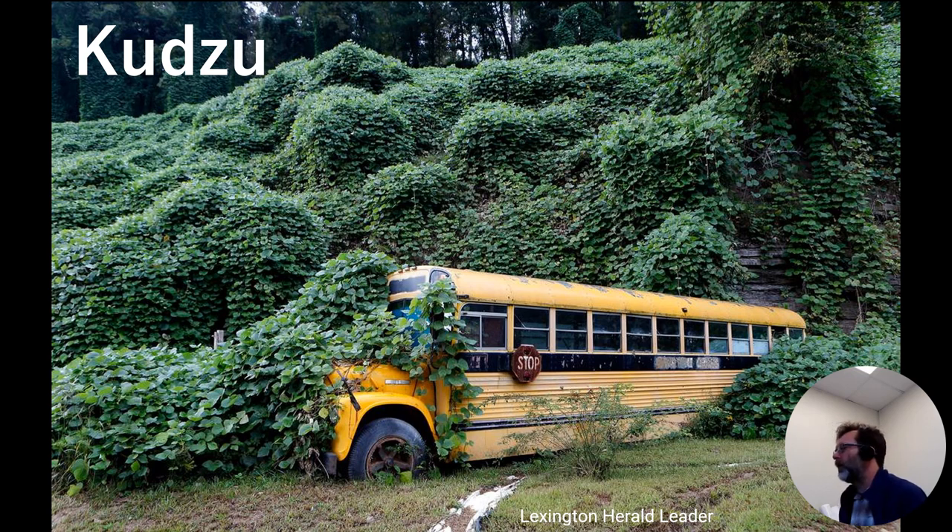Kudzu is a vine that looks a bit like grape vine or soybean. It spreads very fast, growing over basically anything and stealing sunlight from trees and other plants. Eventually the trees die, and over time you're left with just a flat area of nothing but kudzu. It's one of the things that makes it an invasive species — it grows really fast, is dangerous to other plants, and very few things will eat it. Goats will eat it, but they aren't wild everywhere kudzu grows.